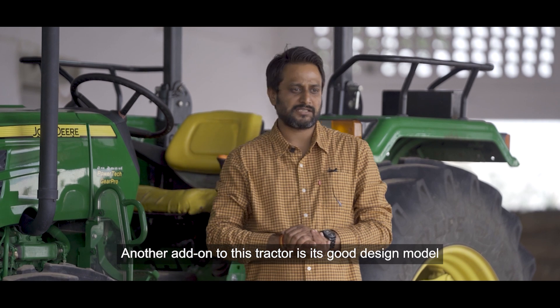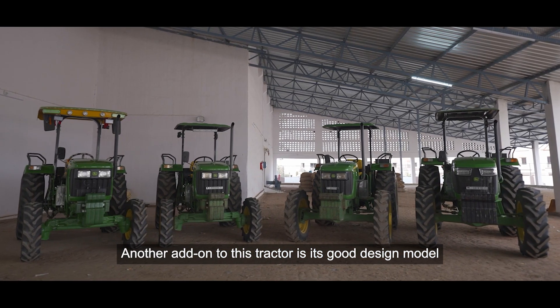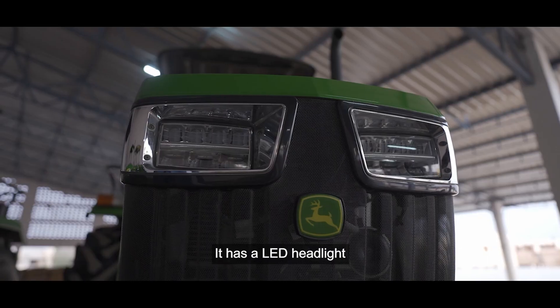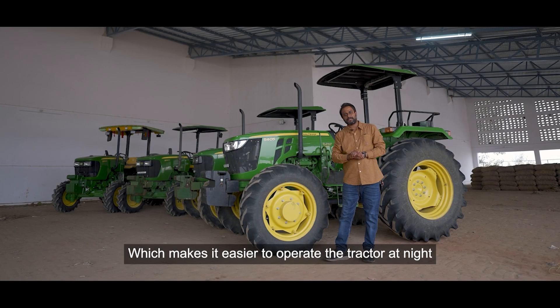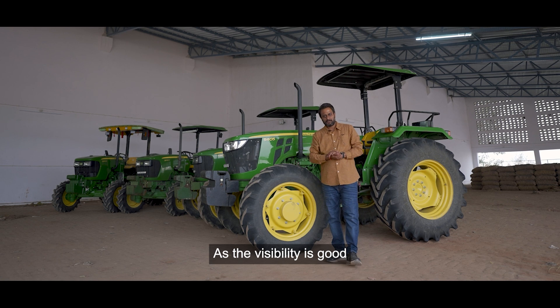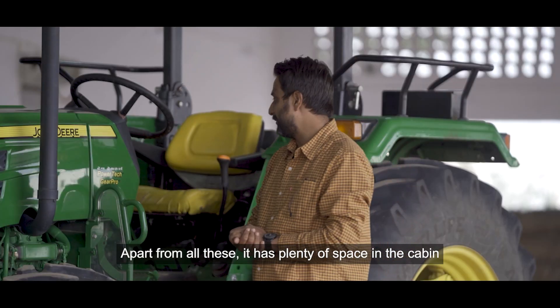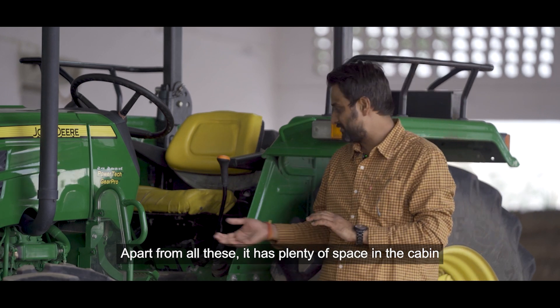If we talk about this tractor's features, the company has given it a very good look. It has LED headlights, so the operator doesn't have any difficulty at night and the visibility is very good.